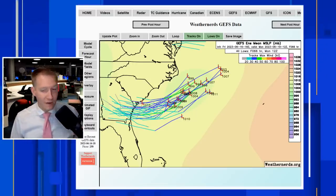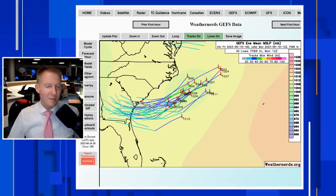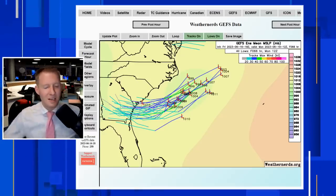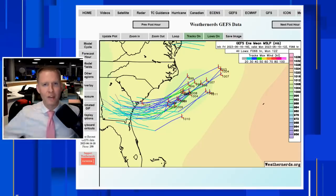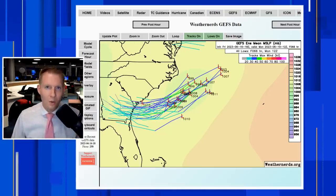Thank you guys so much for tuning in. If you found this content helpful, please give it a thumbs up. If you love tracking the weather and want to stay up to date on all things tropical weather this hurricane season, you have to hit subscribe. If you hit that alert bell, you'll be notified any time we post new content. We'll catch you next time.